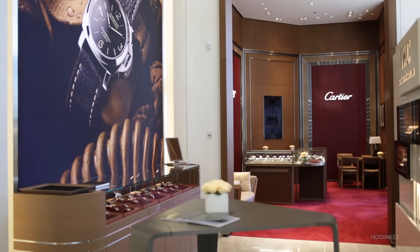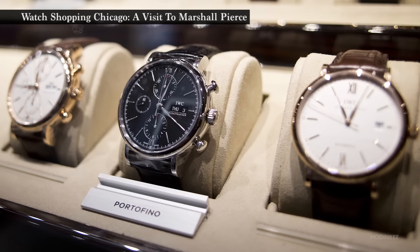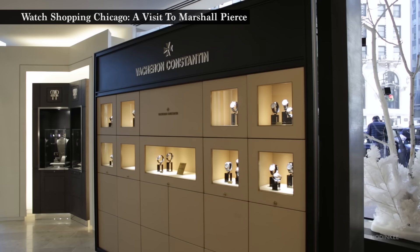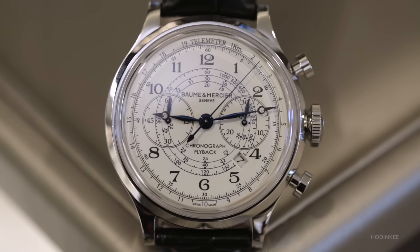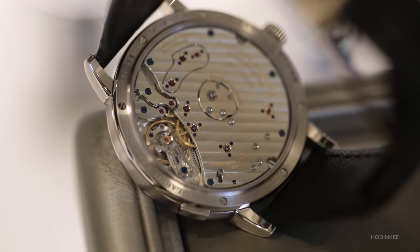We have about a 400 square foot Cartier salon in the store. IWC and Panerai were great additions, and Vacheron Constantin and Jaeger-LeCoultre are great partners as well. Baume & Mercier, which we've been partners with for decades, and A. Lange & Söhne — just a wonderful addition to the store. We're very happy to have them here.